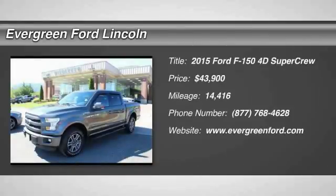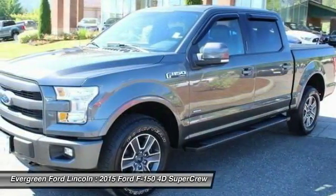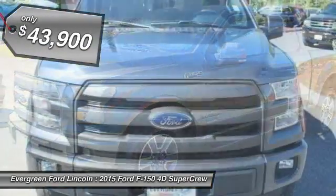Take a ride in the 2015 F-150. A Ford F-150 knows how to handle any situation. It's built to follow orders, no whining, and is priced below $45,000.